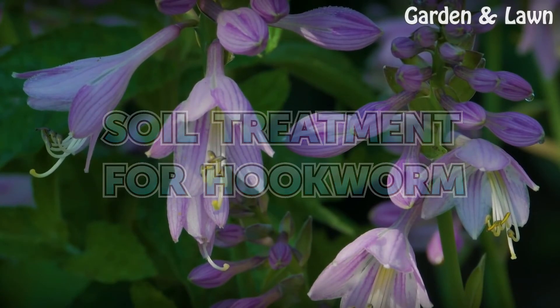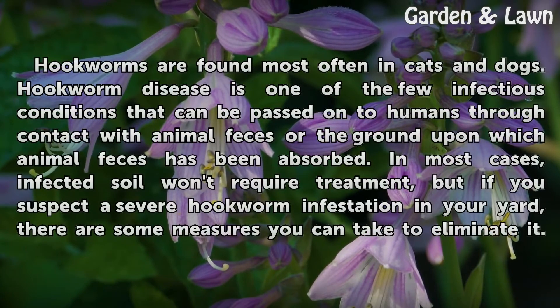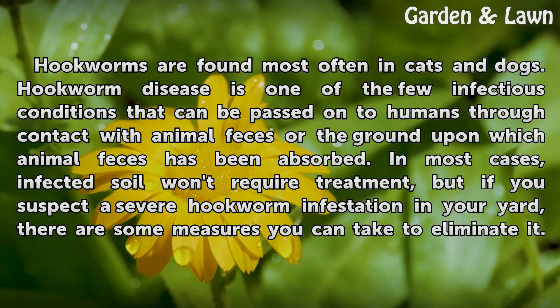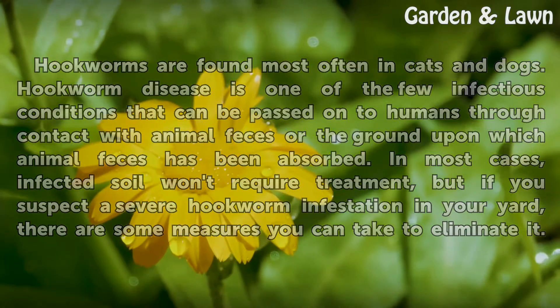Soil treatment for hookworm. Hookworms are found most often in cats and dogs. Hookworm disease is one of the few infectious conditions that can be passed on to humans through contact with animal feces or the ground upon which animal feces has been absorbed. In most cases, infected soil won't require treatment, but if you suspect a severe hookworm infestation in your yard, there are some measures you can take to eliminate it.